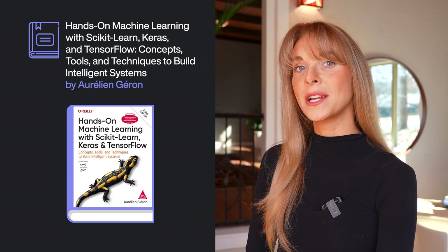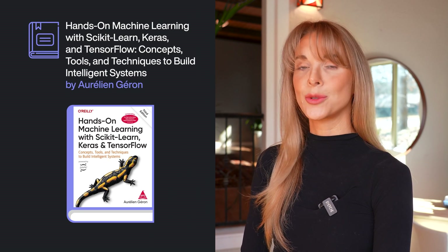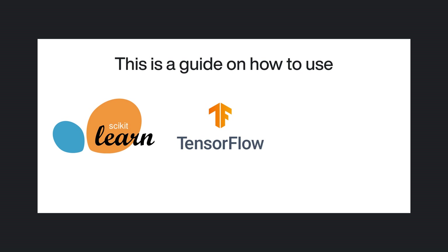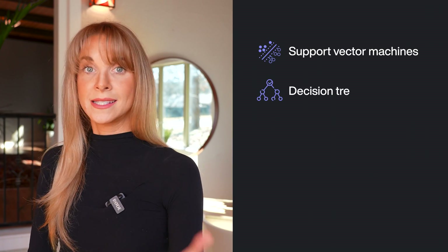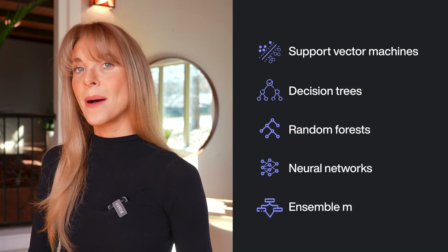Hands-On Machine Learning with Scikit-Learn, Keras, and TensorFlow: Concepts, Tools, and Techniques to Build Intelligent Systems by Aurélien Géron. This is a guide on how to use the Scikit-Learn, TensorFlow, and Keras libraries to implement machine learning and deep learning algorithms. It investigates various training models such as support vector machines, decision trees, random forests, neural networks, and ensemble methods. This book will provide you with an intuitive understanding of the concepts and tools used in the development of intelligent systems.